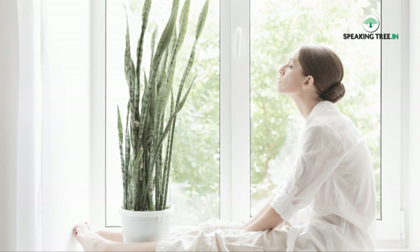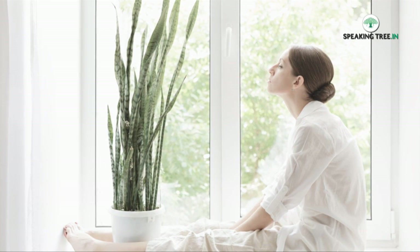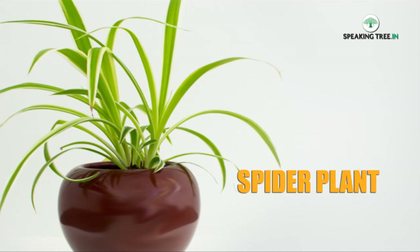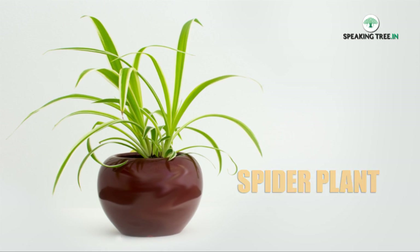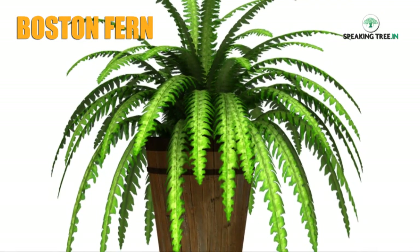Sansevieria are potted plants and therefore can be put on a balcony or near the window. Spider plant — it is useful in the kitchen with gas stoves, and it helps in controlling carbon monoxide and xylene.